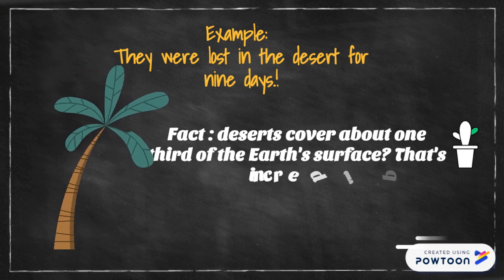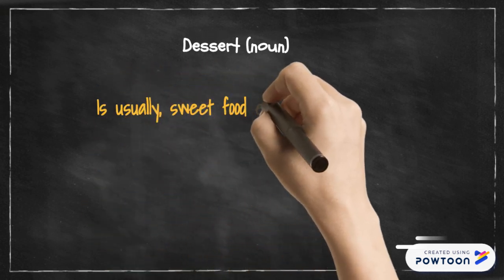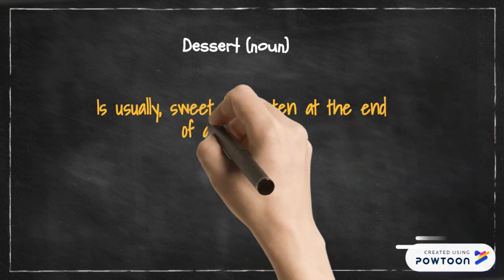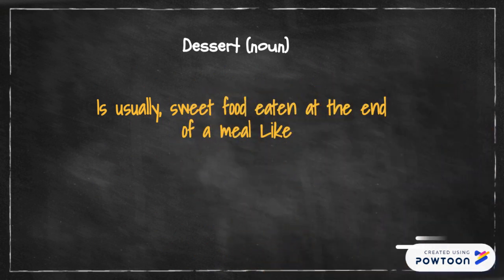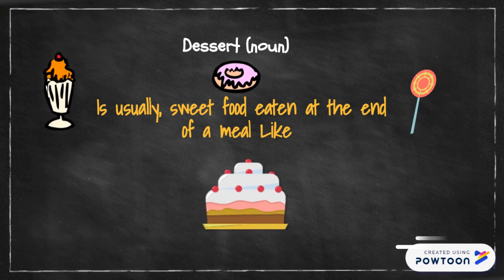Now let's move on to the second word — dessert. Dessert is usually sweet food eaten at the end of a meal. For example: sweets, cakes, ice creams, etc.